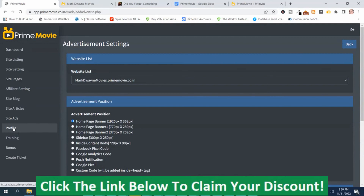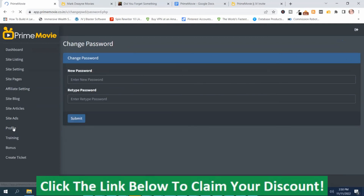Here's your profile settings — this is where you can change your password. There's the training section, here's the vendor bonuses (these are not my bonuses), and here's where you create a support ticket if you have a problem.